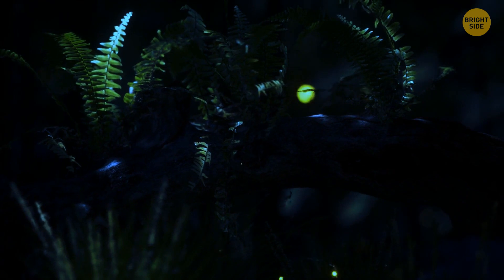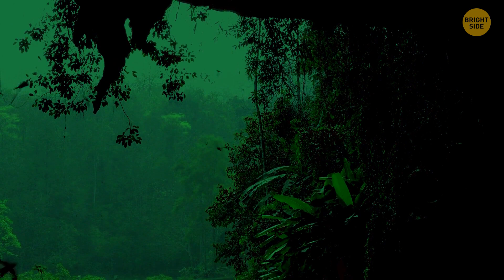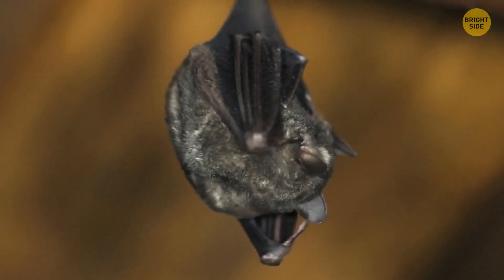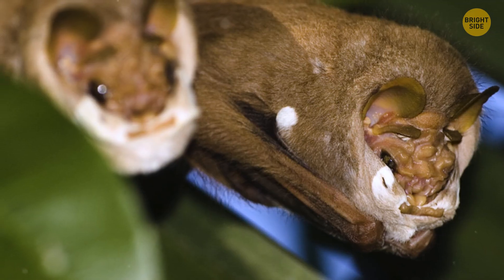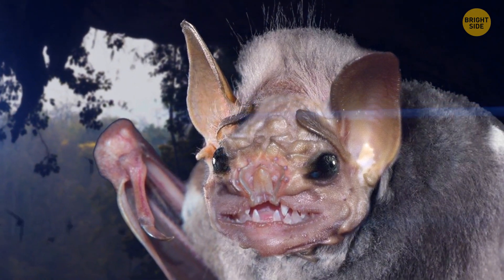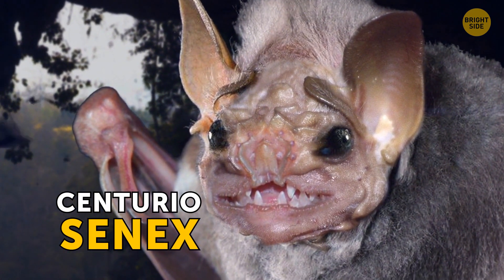It's late night in the Central American jungle. You're out to watch birds and hear flapping of wings. You look into your night vision goggles, only to see a face out of your worst nightmares. Don't scream — it's a perfectly harmless wrinkle-faced bat, and it isn't interested in you. These are fruit bats, and the wrinkles on their faces allow them to collect fruit pieces and juice for later snacks. Their Latin name, Centuro Cenex, was given to them for their semblance to 100-year-old humans.